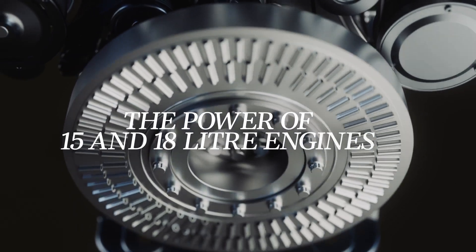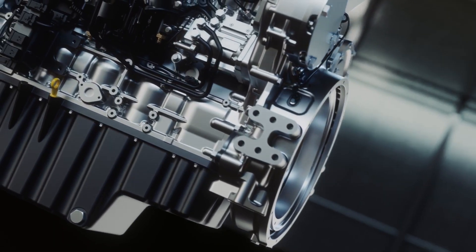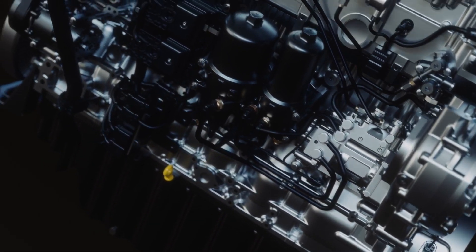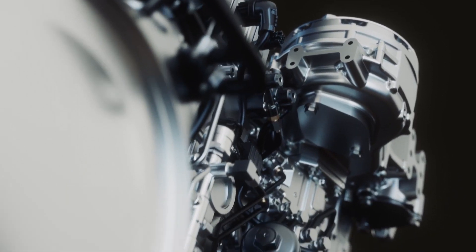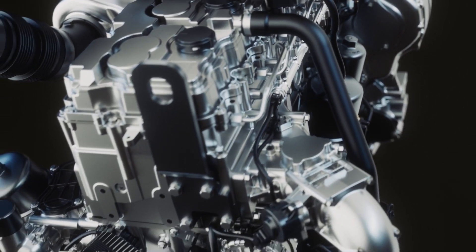Delivering the power of 15 litre and single turbo 18 litre engines, this mighty 13 litre engine was born from a focus on what really mattered: the performance of the biggest machines in your fleet and the performance costs that drive your decision-making.